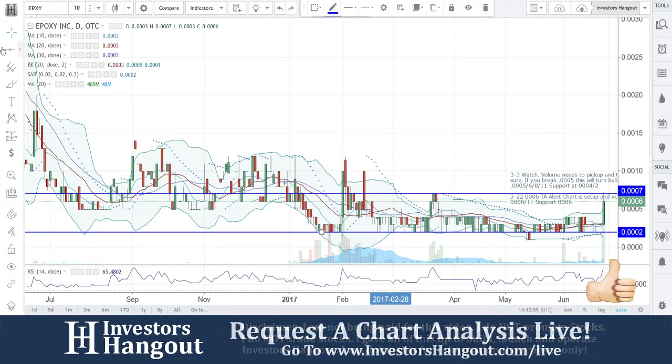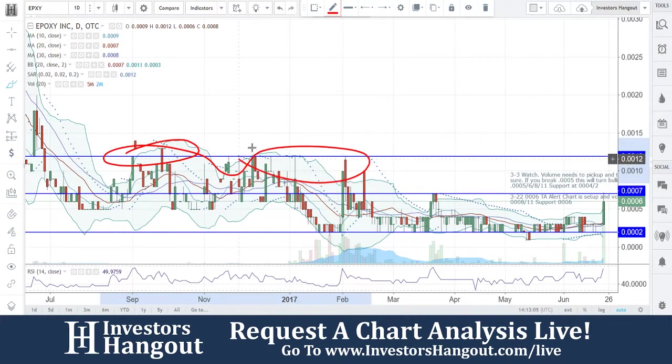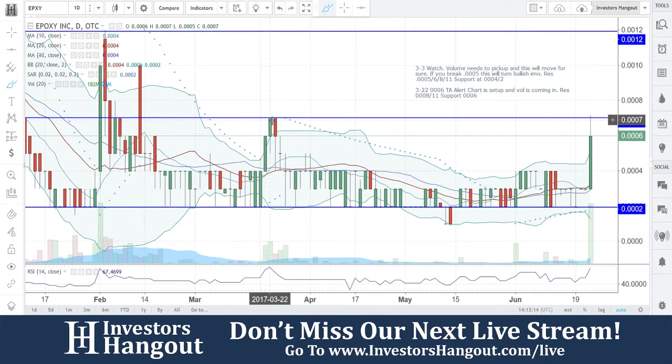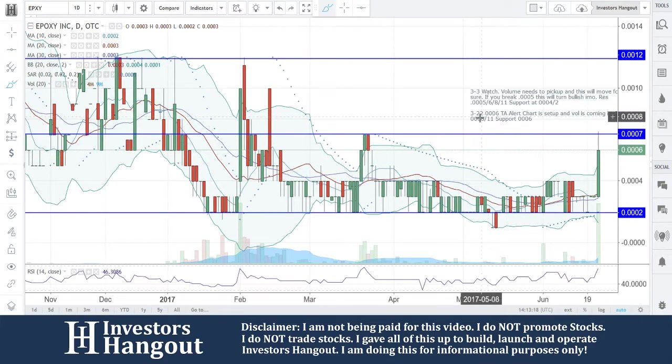So keep that in mind as well. If I pop this line up across here — you guys see that action over here as well — doesn't get too much higher than that 0012. 0002 is obviously going to be that bottom. How much lower can you really go? If you're here for the sake of making money, that's obviously going to be our goal. So 0007 is going to be a stop point.